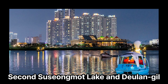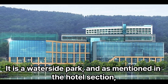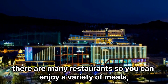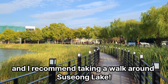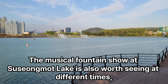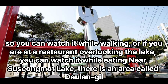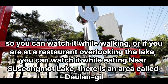2nd: Suzongmont Lake in Deelangel. It is a waterside park and is mentioned in the hotel section. There are many restaurants so you can enjoy a variety of meals, and I recommend taking a walk around Suzong Lake. The musical fountain show at Suzongmont Lake is also worth seeing at different times, so you can watch it while walking, or if you are at a restaurant overlooking the lake, you can watch it while eating.